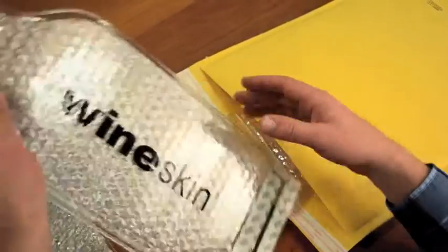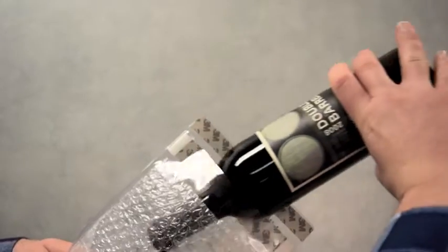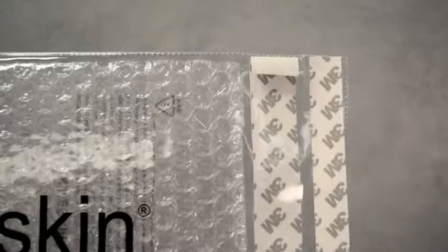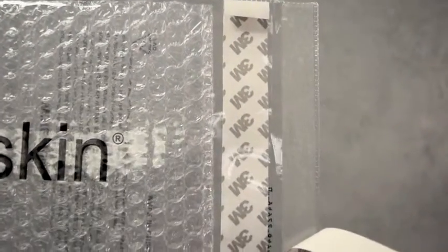Wineskin bags come ready to use in packs of six. They are compact for easy storage. Wineskin bags are leak-proof, and padding protects bottles from breakage during shipping. A sticky fold-over tab seals the bottle when the protective strip is removed.